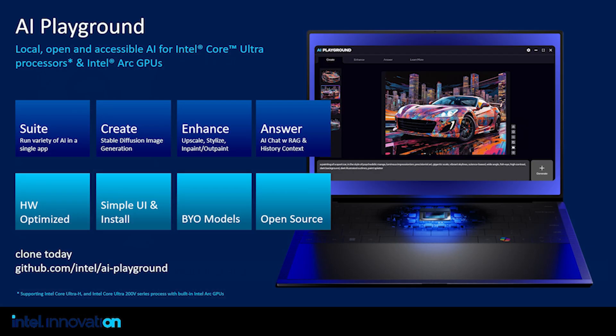AI Playground — as the name suggests — is a playground which allows developers to experiment and prototype. This is an open source project from Intel that pulls everything together in an easy-to-use UI and locally hosted web app. It supports use cases like image creation, image editing, and a chatbot with RAG, leveraging native PyTorch. Developers can clone this as a reference sample and get a head start on building their own AI applications for Intel Core Volta processors and Intel Arc GPUs.